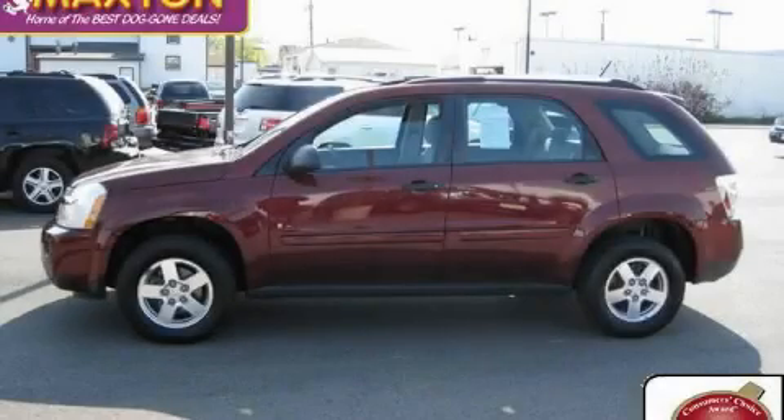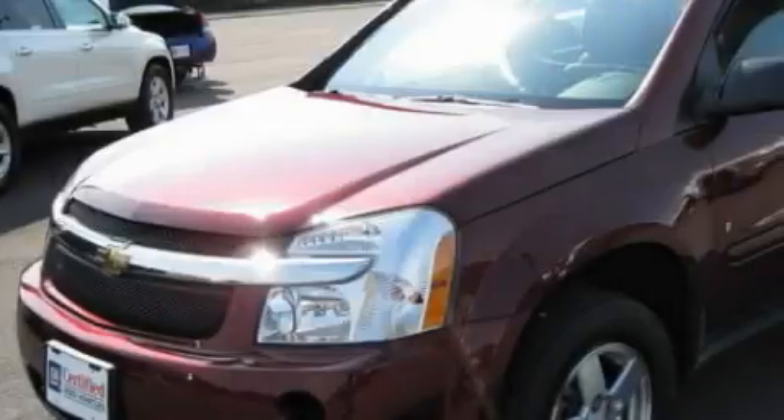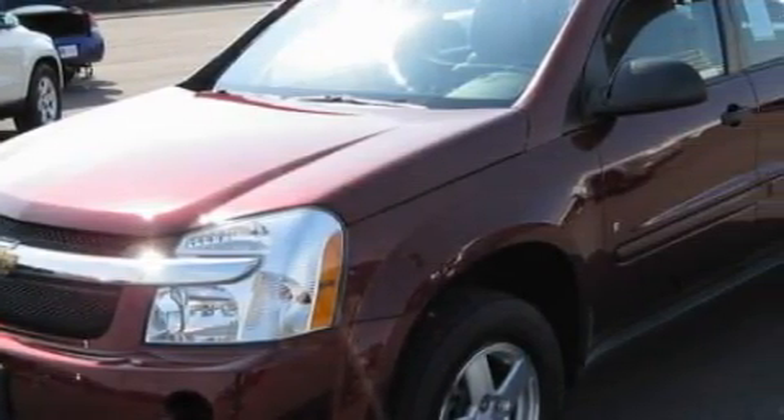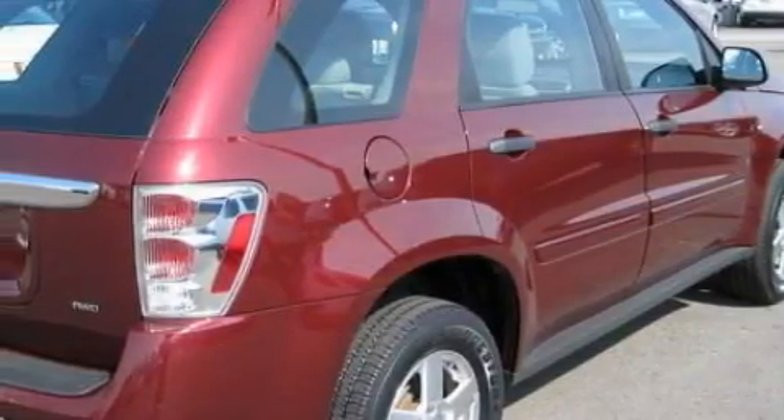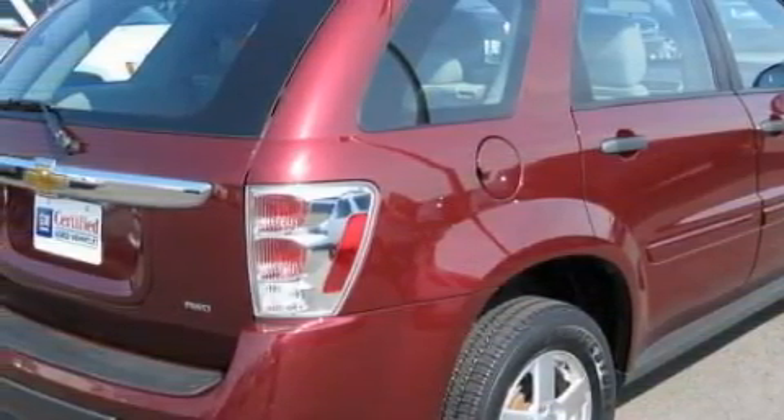This is a certified pre-owned 2007 Chevrolet Equinox, a car-like ride in a space like an SUV. The steady six-cylinder engine, connected to an automatic transmission, produces enough power to comfortably merge into any traffic situation.